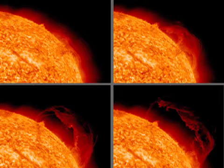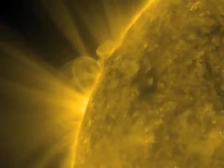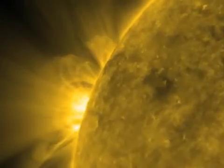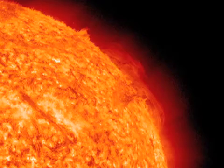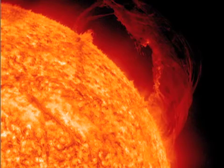So this is fantastic because the sequence of images is showing a beautiful prominence eruption. Prominences are relatively cool, dense plasma that is suspended in the tenuous corona. You can see in the first image it starts to rise above, and it's getting larger and larger as it erupts.